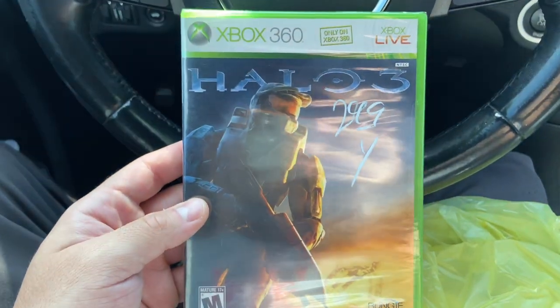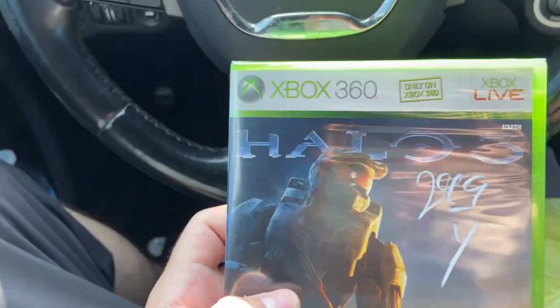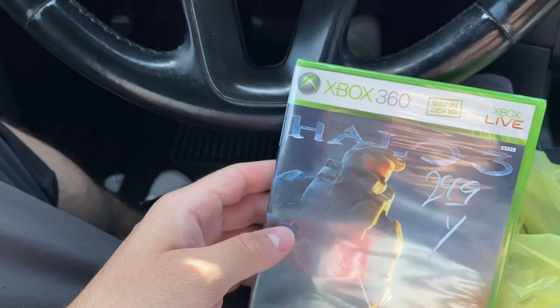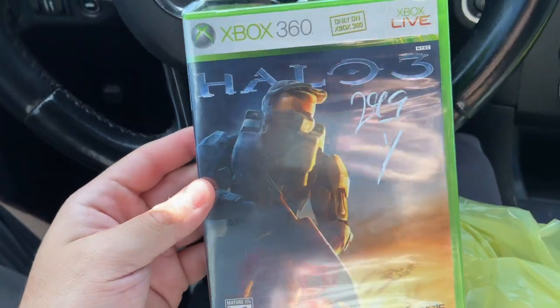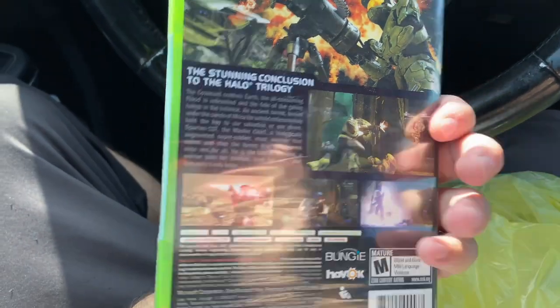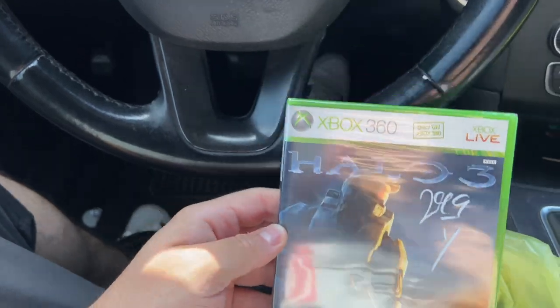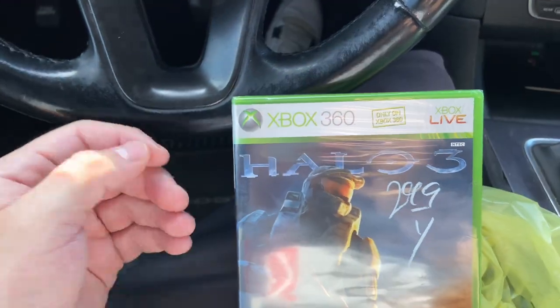Just came out of the store. As you guys saw, I did grab Halo 3, brand new sealed, for $2.99 — one of my personal favorite games of all time. If I had to make a top five list, this would probably be number five. I put so many hours into this game, and for three bucks for a brand new sealed copy, that's a great deal.